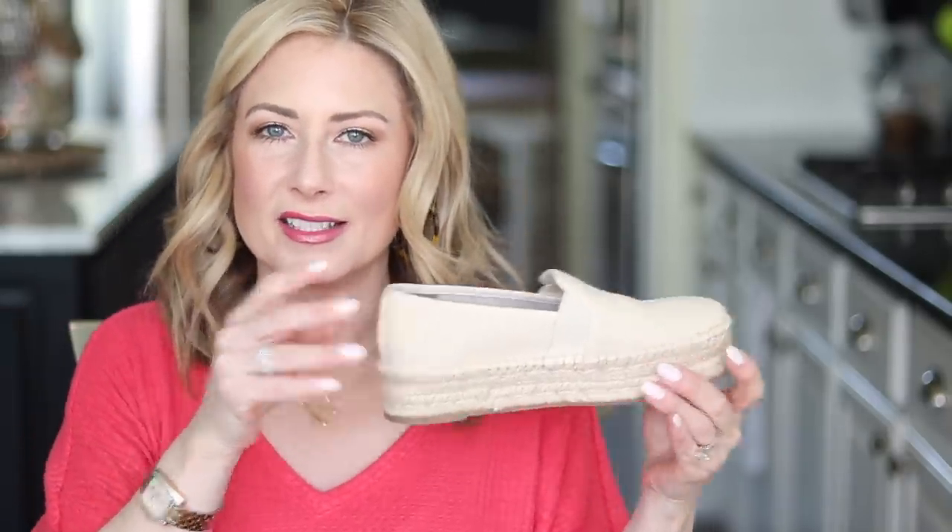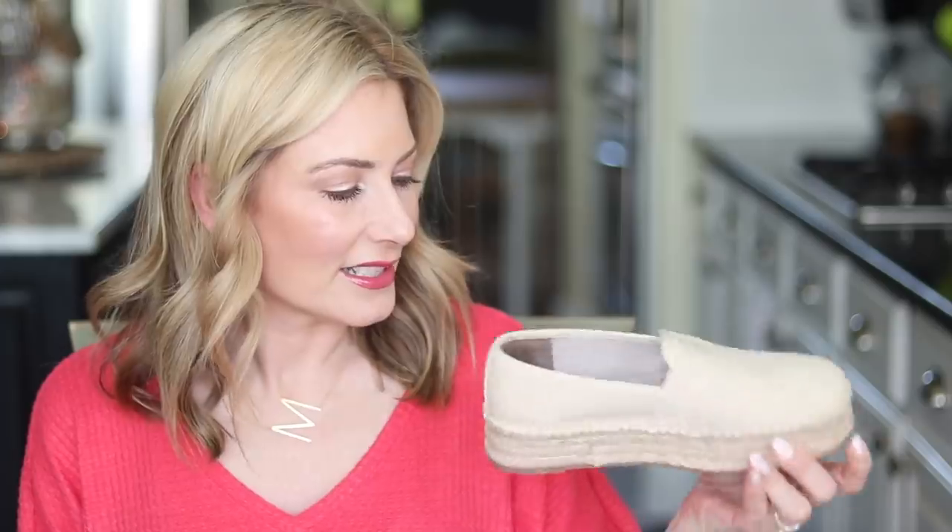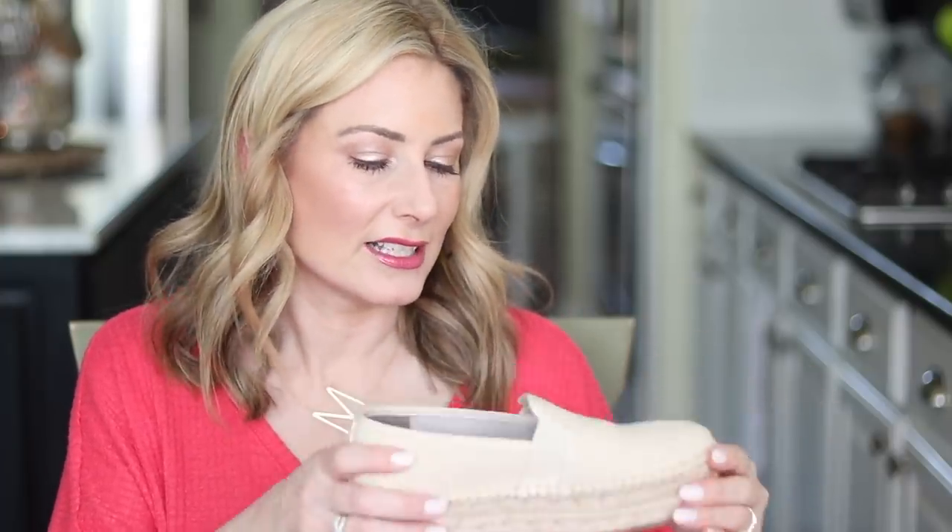The third most favorited item from March were these slip-on espadrilles from Walmart by Circus by Sam Edelman. These are my go-to shoes all the time. I love that they're flats but have a pretty thick sole that gives me a little more height — I'm just under 5'4 so that matters. I went with the basic natural linen but there are so many cute color options online.